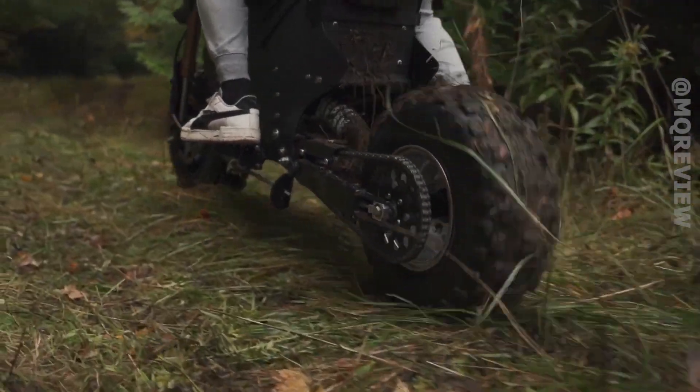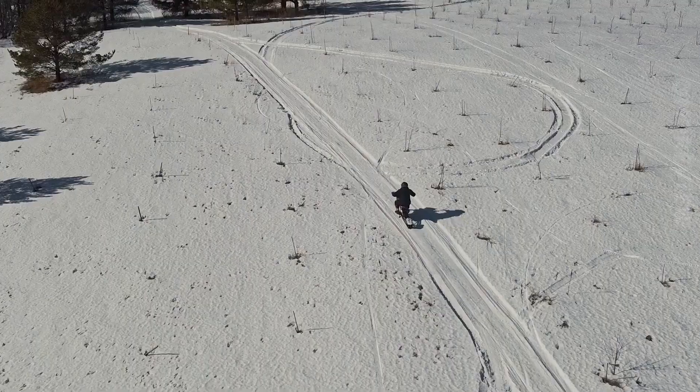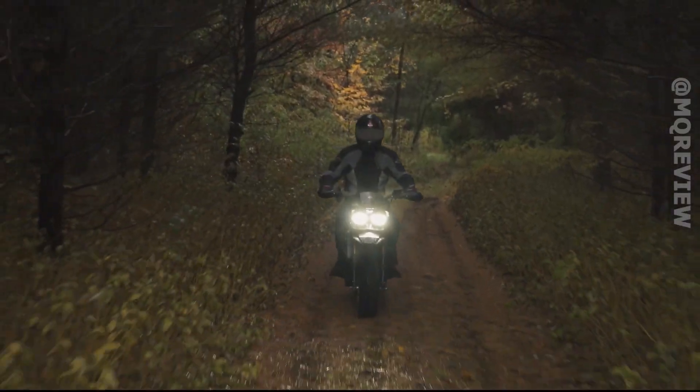It can work in any season and go in any condition - snow, mud, and more. That's the true definition of off-road. What do you think about this product?